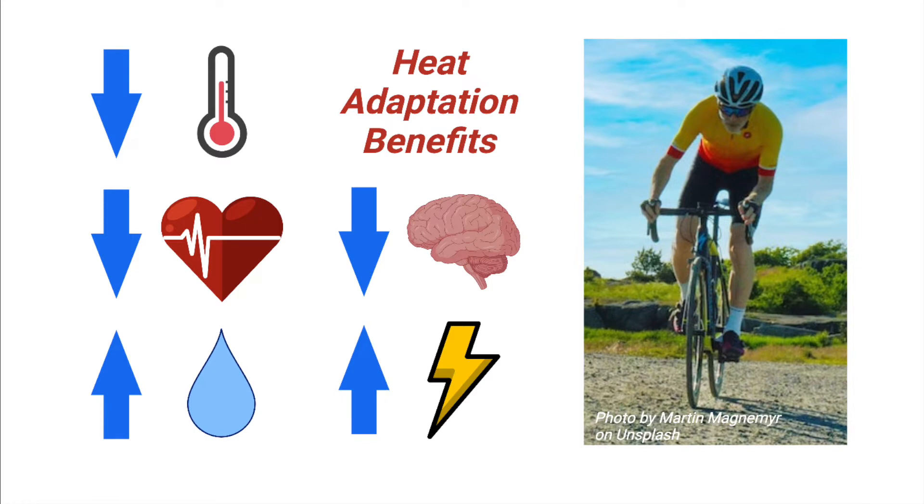Classic adaptations include lower heart rates and core temperatures at both rest and during exercise, increased sweating rates, decreased thermal and exercise discomfort, and ultimately greater power output.